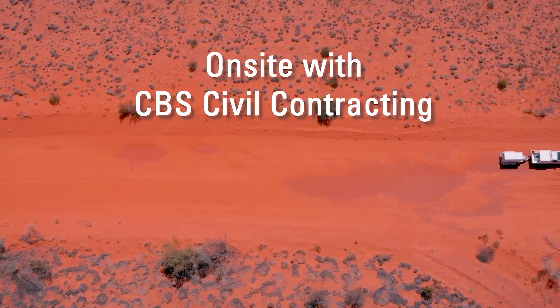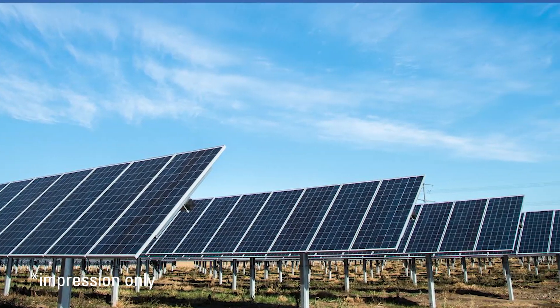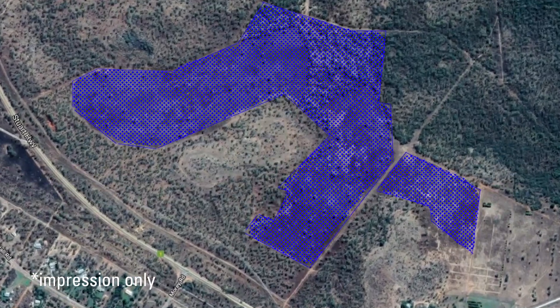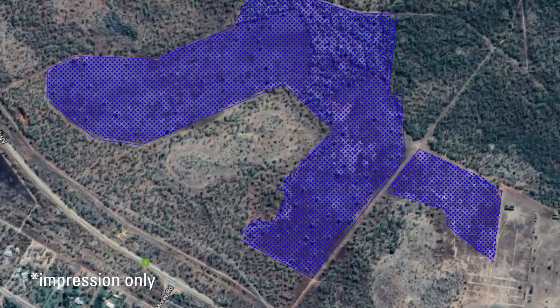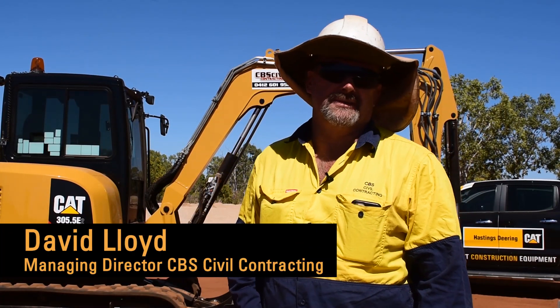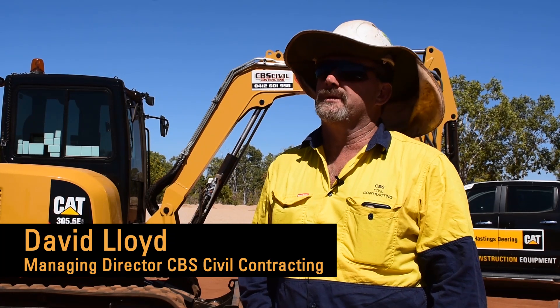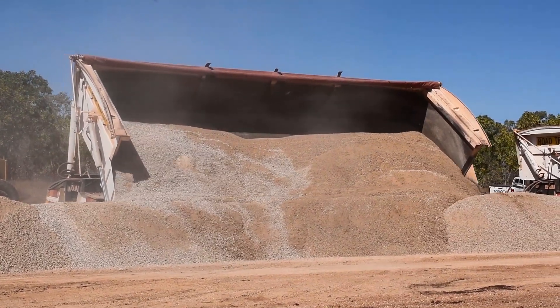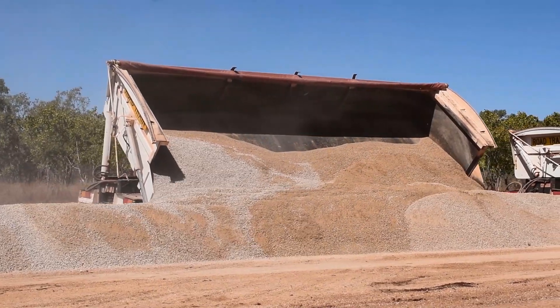It's a solar farm, the Catherine Solar Farm. We're here for ENI and BSR EPC. We're doing all the civil work — a new entry to Stuart Highway and to the solar farm, all the trenching, internal roads, fire breaks, and all the earthworks.